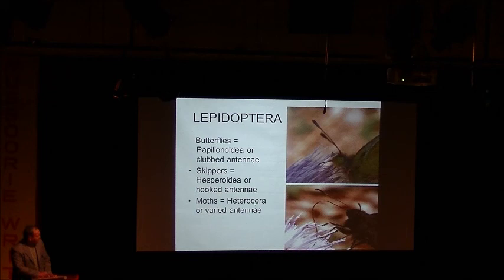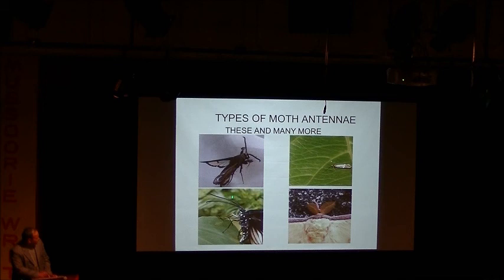There are more than 20 different types of antennae for moths. You have feathery antennae, flattened antennae, and extremely long antennae — this little fellow's antennae are many times the size of the moth itself. How he uses them and what he uses them for, we have the faintest idea. There are very many different types of antennae for moths.